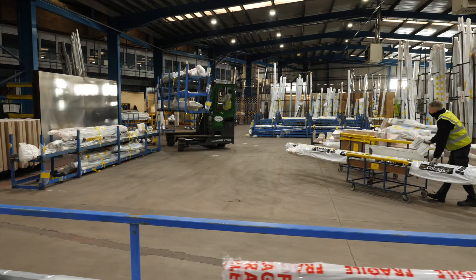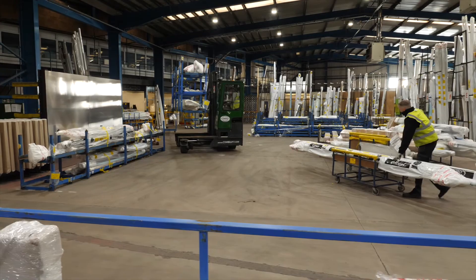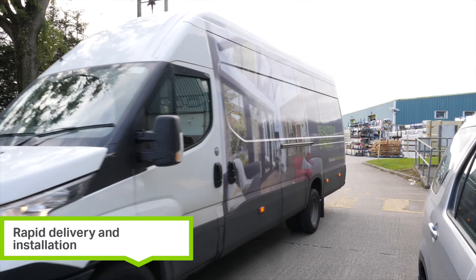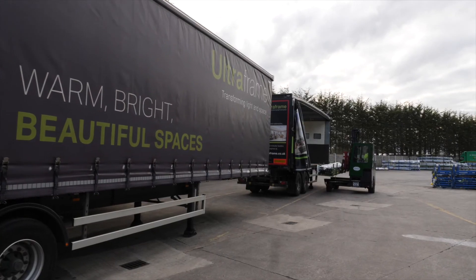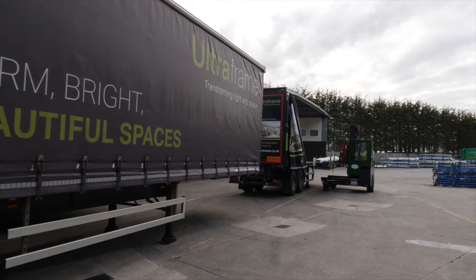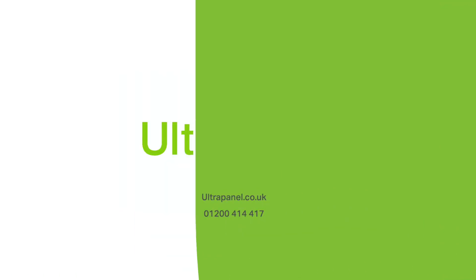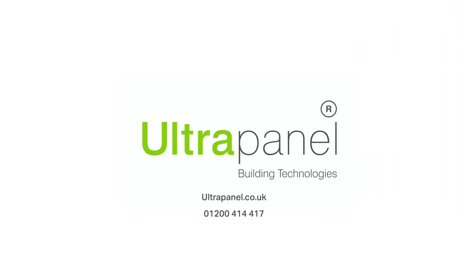Major house builders agree, with the Ultrapanel factory already producing 600 roofs a week ready for rapid delivery and installation. And we could be doing the same for your sites, helping you build more homes in less time at a lower cost. Join the Ultrapanel room-in-roof revolution today. Call us now or visit our website at ultrapanel.co.uk.